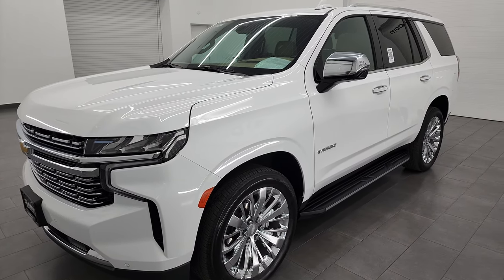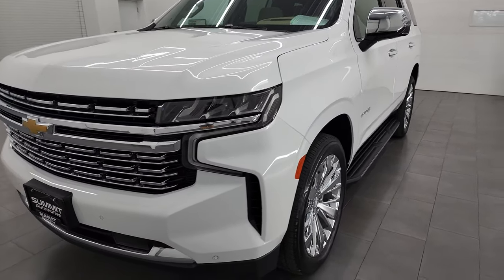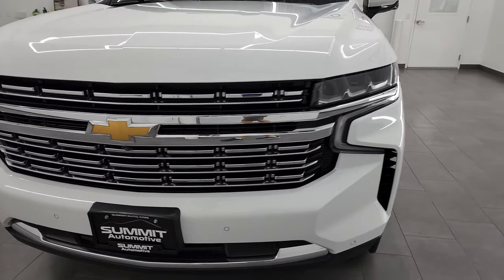This vehicle has been fully safetied and inspected by our service shop. It has a fresh oil and filter change, all the fluids have been checked and topped off, and this vehicle is 100% ready to go.